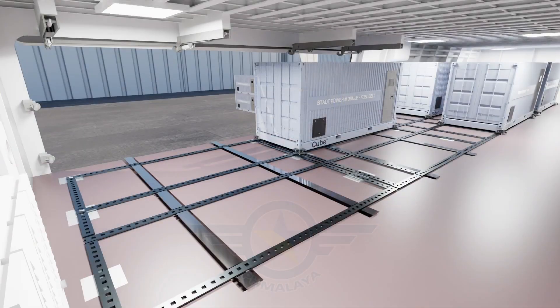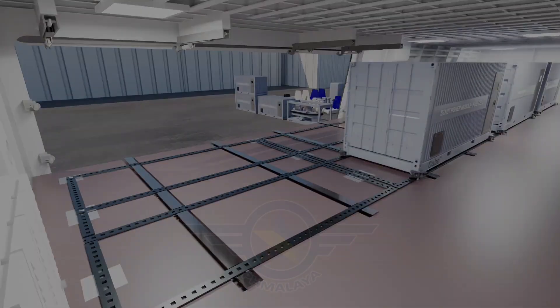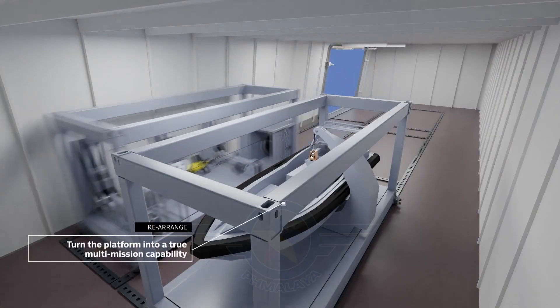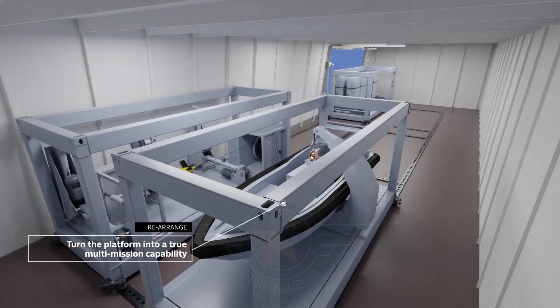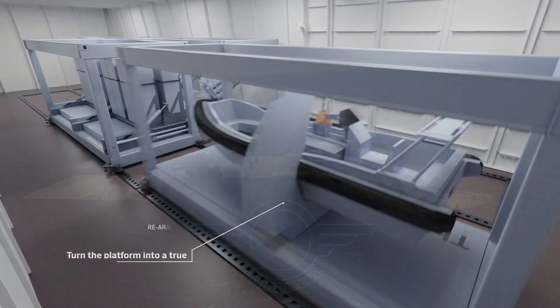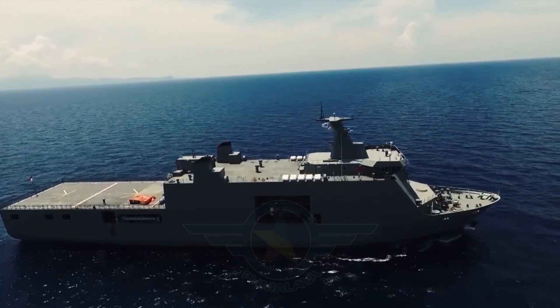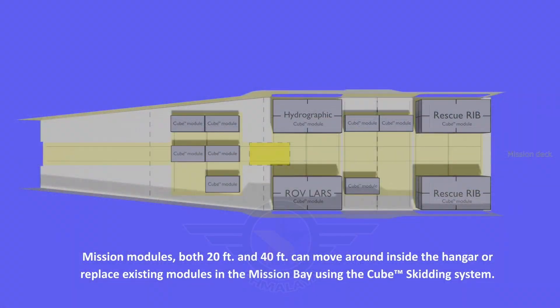He also pointed out that adversaries would struggle to identify the vessel's capabilities, creating uncertainty in the battle space. Beyond the OPVs, SH Defense is pitching cube system concepts for the Philippine Navy's Tarlac-class landing platform docks, which could accommodate containers on their flight and well decks. The Philippine Coast Guard has also been approached regarding this modular system.